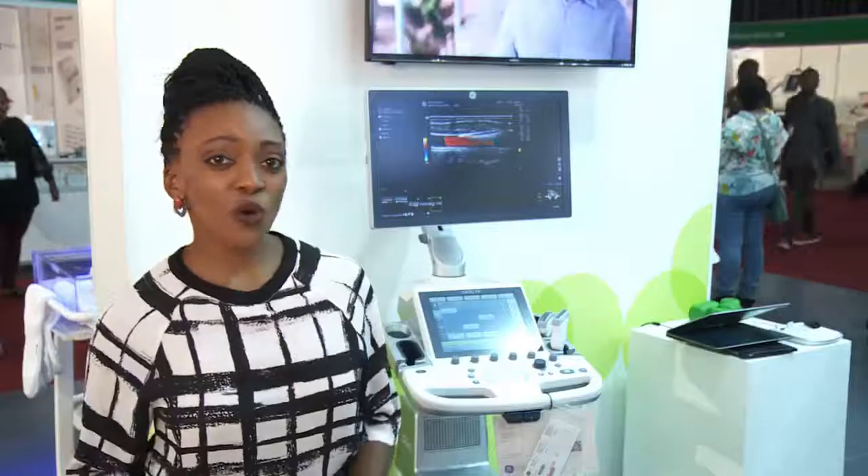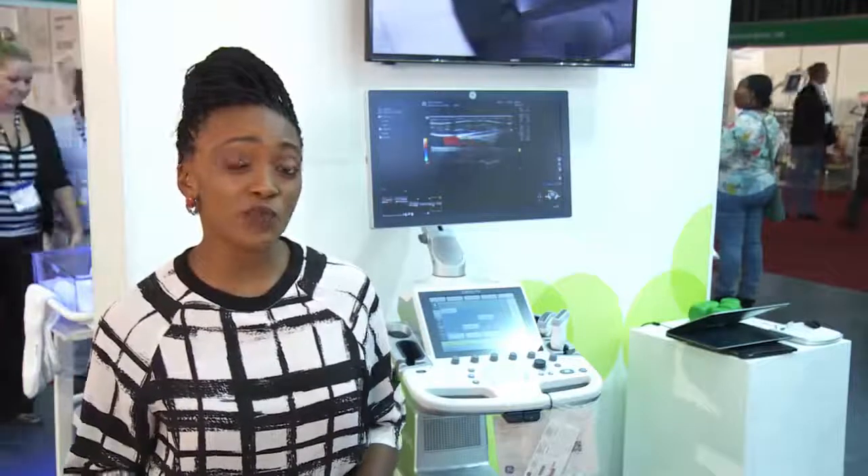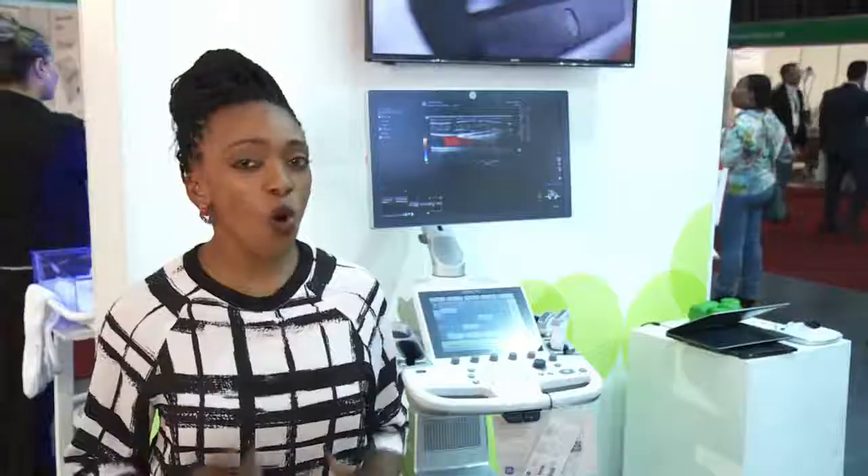Ultrasound machines are also used to detect suspicious masses, breast lumps, or abnormalities which cause pain and infertility. So not only mothers, but all women benefit from accessible technology.